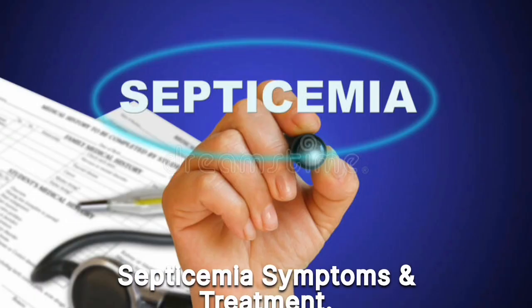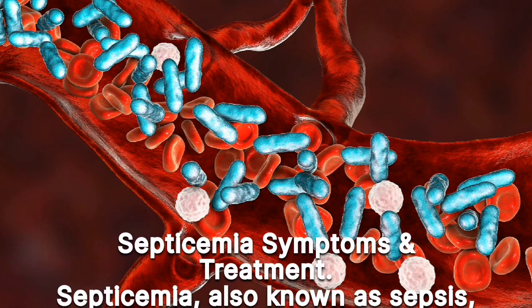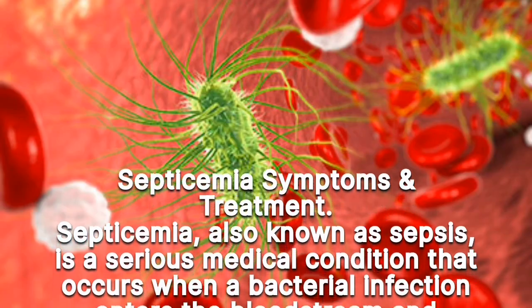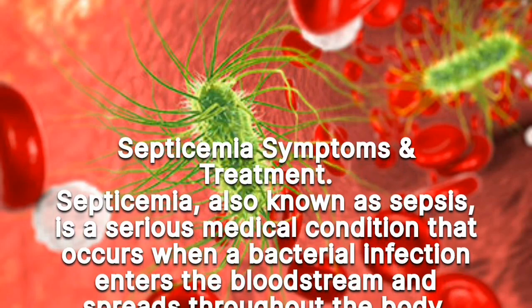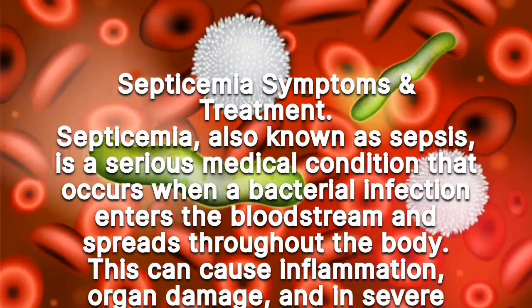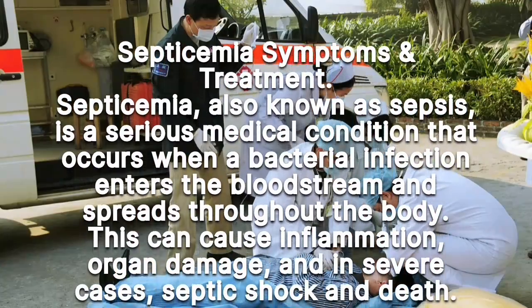Septicemia, also known as sepsis, is a serious medical condition that occurs when a bacterial infection enters the bloodstream and spreads throughout the body. This can cause inflammation, organ damage, and in severe cases, septic shock and death.